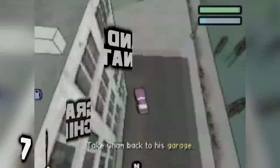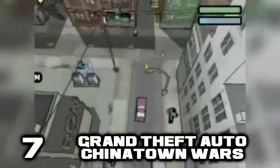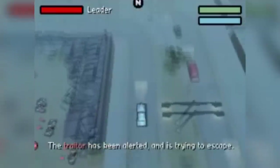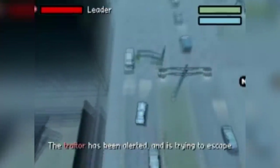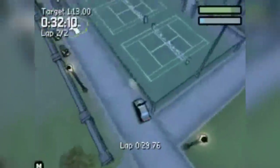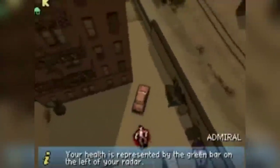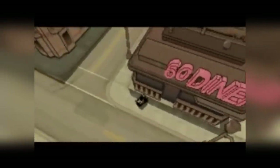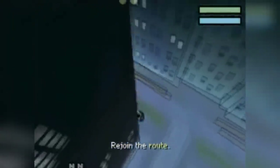Grand Theft Auto on a Nintendo platform — now this is something you won't hear often. The truth is, right now there's only one GTA game that can be played on Nintendo, and it's GTA Chinatown Wars on Nintendo DS. This game ditched the 3D game world environments of games like GTA 3 and Vice City, and instead went back to the classic top-down perspective of the first GTA game. While the gameplay is more similar to the first game, the story, dialogues, and missions are much more similar to newer GTA games, being super original, and that is a great thing.